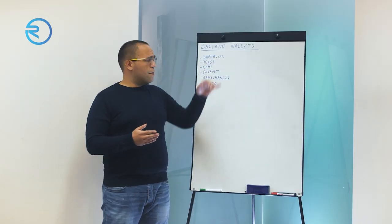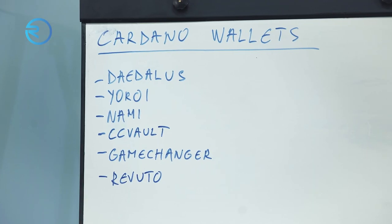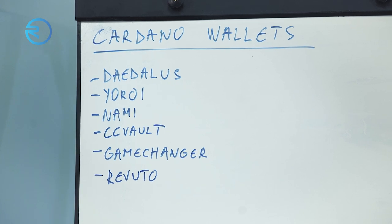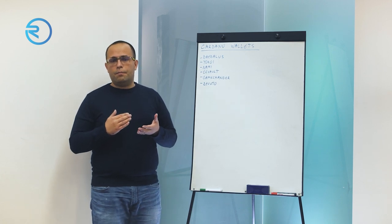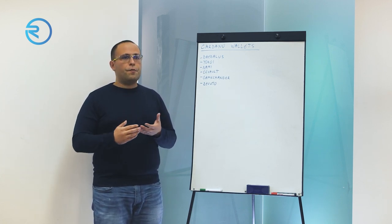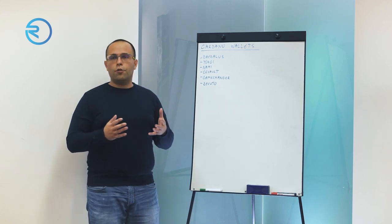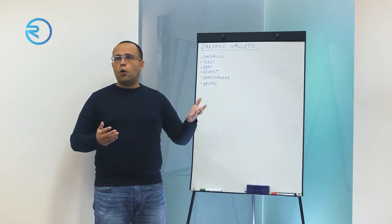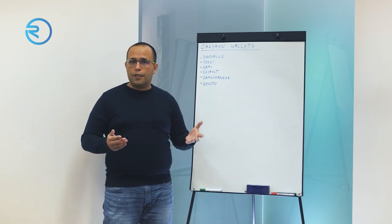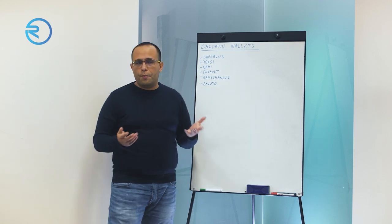From the examples here, we have Daedalus. That is a full node wallet for Cardano. It requires a long download, a long sync time, and it's preferred for some enthusiasts who like to have the full wallet on their own computer and to help decentralization of the whole blockchain — because the whole idea is to have as many copies of the ledger as possible to prevent any kind of tampering.